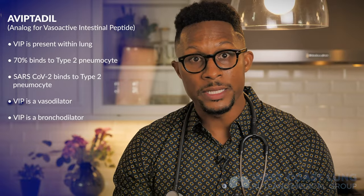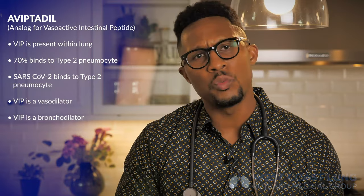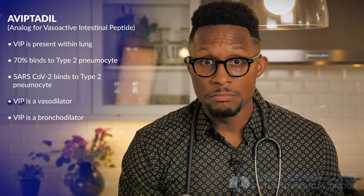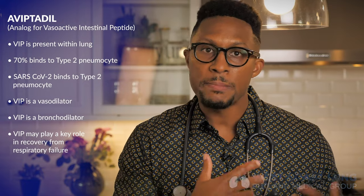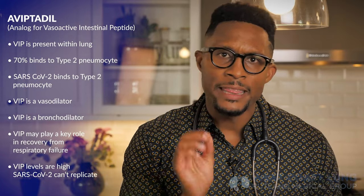Furthermore, what has been discovered recently — published out of Brazil — is that VIP levels are associated with survival. VIP levels in patients with severe respiratory failure as a result of SARS-CoV-2 are sky high. That means one of two things: either VIP causes disease, or VIP is necessary to get rid of disease. Based on the 54-year-old who was dying of respiratory failure until he received VIP, it probably means VIP is necessary to get rid of disease. When you look at this under the microscope, patients whose lungs had VIP present in abundance — SARS-CoV-2 could not replicate. If SARS-CoV-2 can't replicate, the infection can't go on.